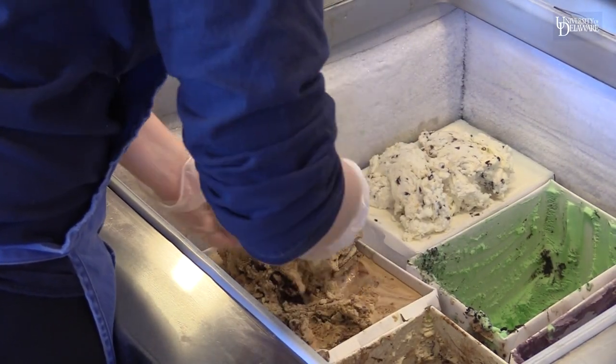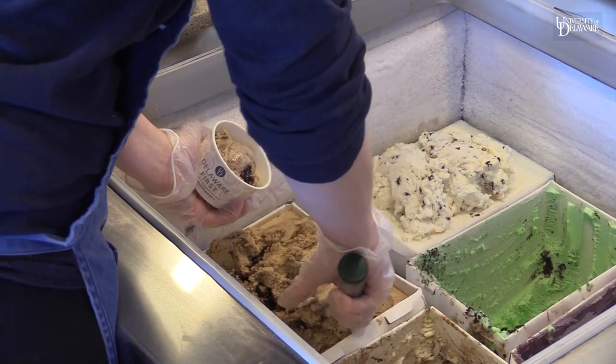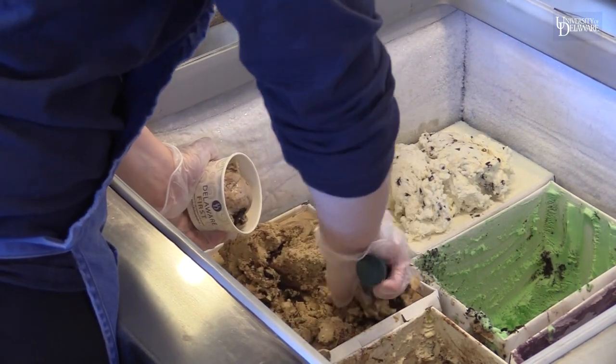Bringing the students in, being that it is 100% student run — the students come here, they get to get real-world experience working. The ice cream starts with the milk, which is a blend of the milk from the farm here on the University of Delaware campus, blended with other local farms.